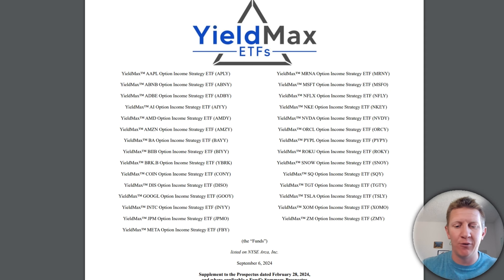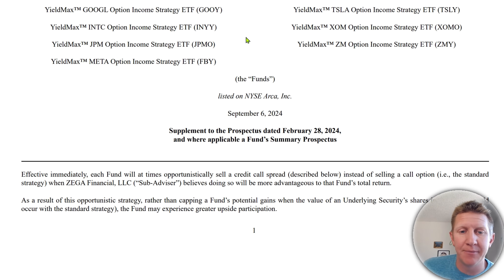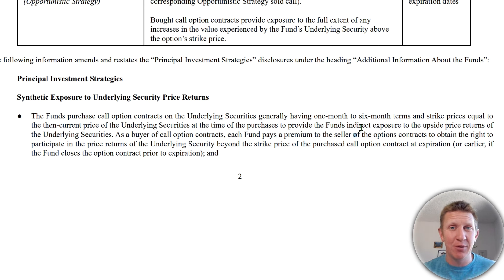To understand the mechanics, we need to look at the prospectus. All of the ETF mechanics happen to be the same across their funds. Under the principal investment strategy, they use synthetic exposure to the underlying security price returns — this is the very first reason it's different than most investments. In a traditional covered call strategy, you would hold at least 100 shares of the underlying stock, and for every 100 shares you own, you would sell a covered call option that generates income. But here we're talking about purely synthetic exposure.